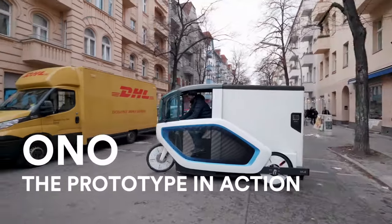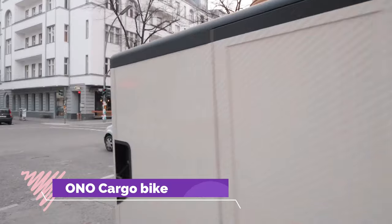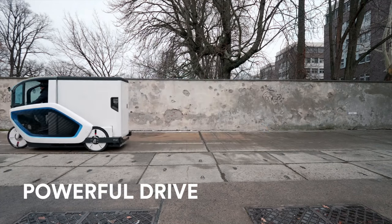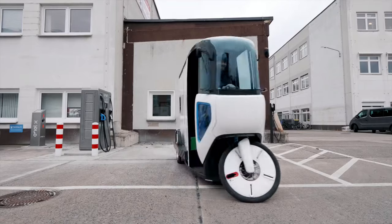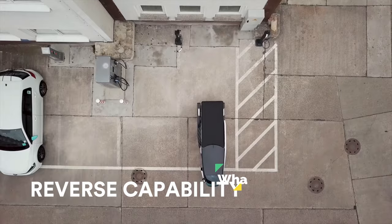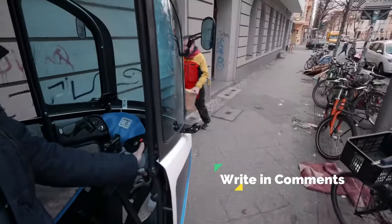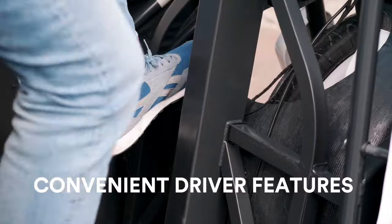Discover the versatility and efficiency of Ono Cargo Bikes, the ultimate solution for urban transportation. Engineered with innovation in mind, these three-wheeled electric-assisted cargo bikes feature exchangeable modules and a powerful electric motor, revolutionising the way you move goods. Classified as a pedelec, Ono Cargo Bikes effortlessly reach speeds of up to 25km/h while accommodating an impressive payload of 200kg. With this capacity, tackling deliveries or running errands becomes a breeze.